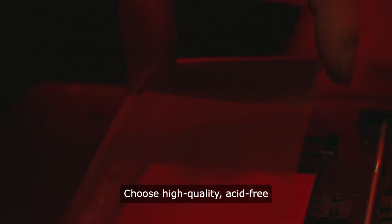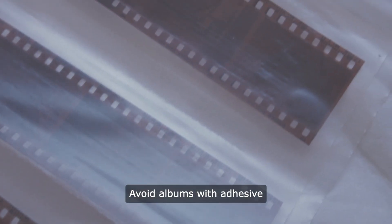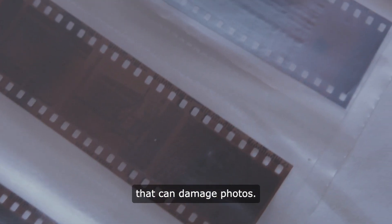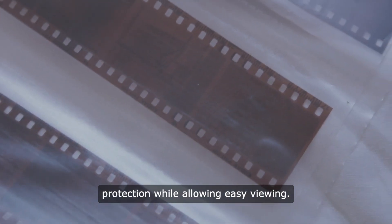Choose high-quality, acid-free photo albums with archival-safe pages. Avoid albums with adhesive that can damage photos. Albums with clear sleeves or pockets provide protection while allowing easy viewing.